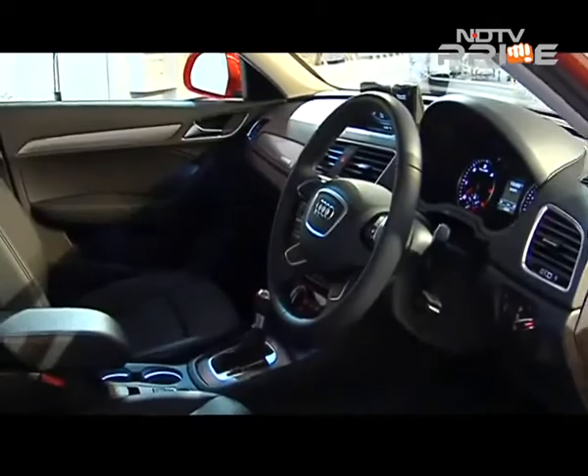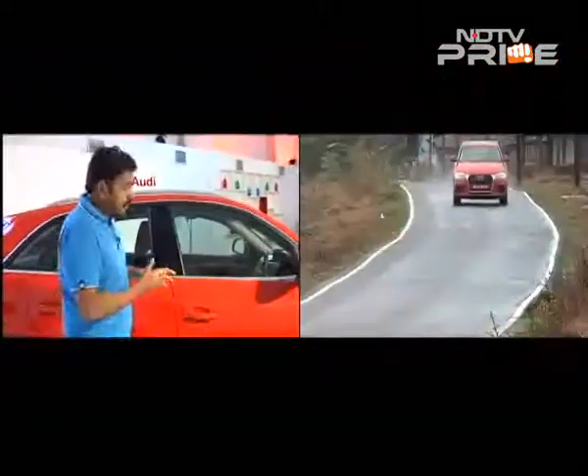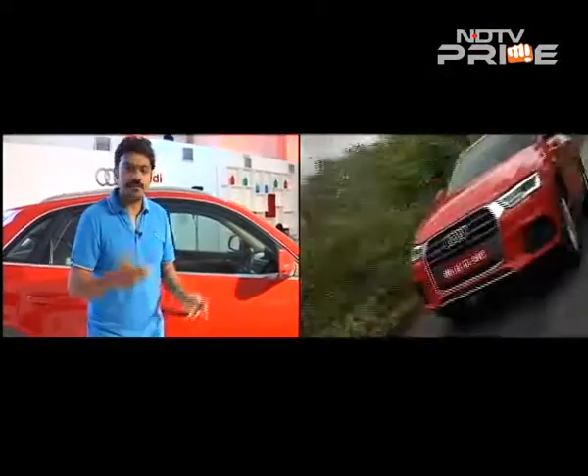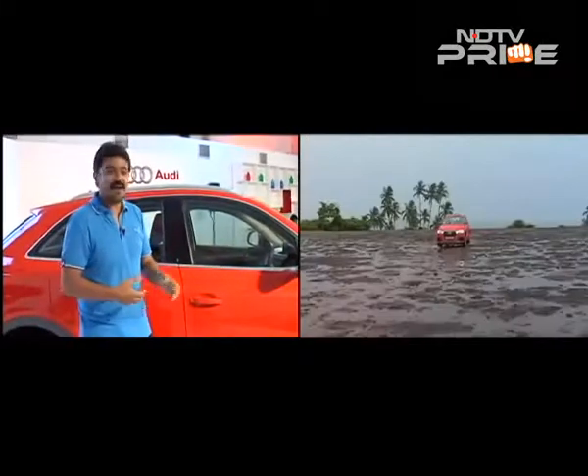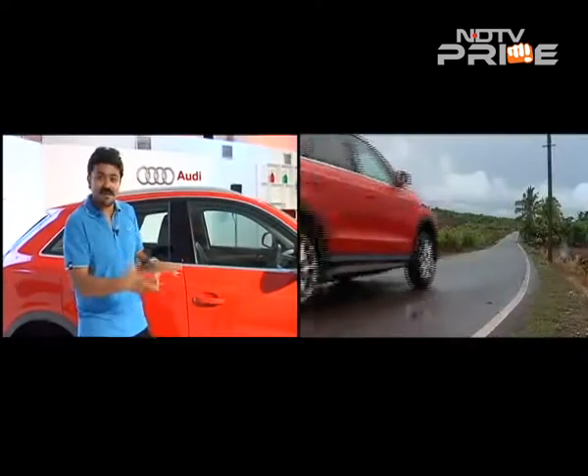In terms of driving, it's the same tried, tested, and extremely popular 2-litre diesel engine that will make it to India. We drove the car for a few hours and the engine continues to be refined and fun to drive. You've got Audi Drive Select, where in dynamic mode the car really comes alive.